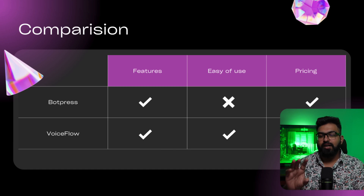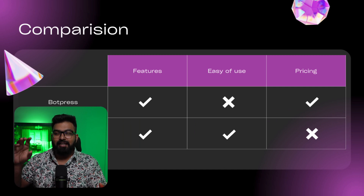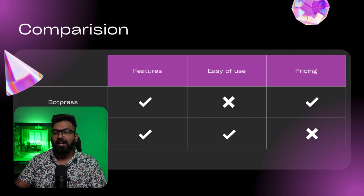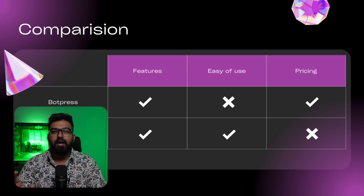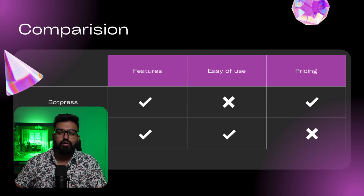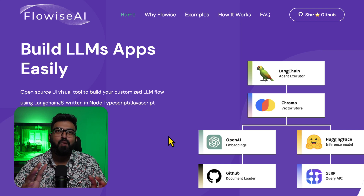Let's quickly compare Botpress and Voiceflow. Features-wise, both are feature-rich — both win. For ease of use, people who don't want to touch code at all can get away with using Voiceflow, so ease of use goes to Voiceflow. For pricing, Botpress is really straightforward — you pay for the messages you use. With Voiceflow it's less clear; you can get charged 800 tokens, 1,500, even 3,000 — you never know. A million tokens reportedly costs only about five dollars, so that's something to consider.